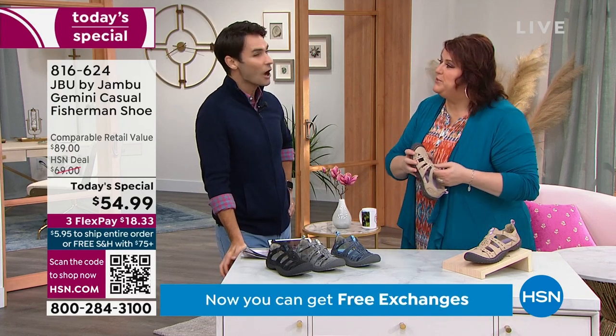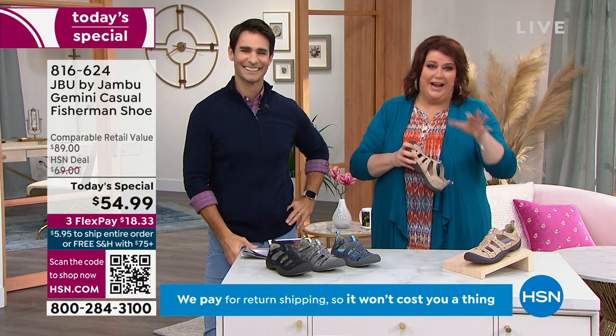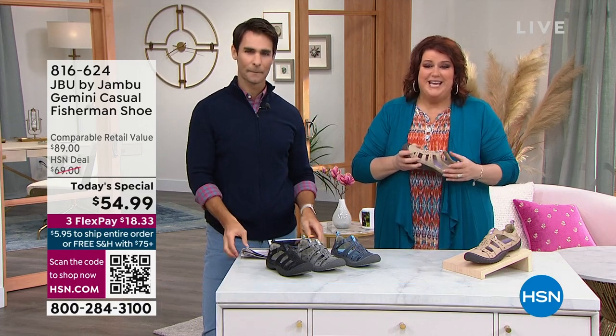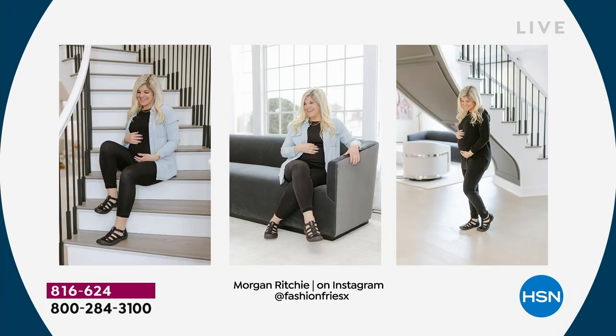We've got a great gal that's joined the team — Morgan, who is one of the influencers on social media. The neat thing about Morgan is she's expecting a baby. So all of the expectant moms out there whose feet are aching, they're tired, they may be swelling — you need to get the Gemini. Because that's one of the things Morgan came back to us and said: oh my gosh, where have these been? Because your feet change, how you feel changes.